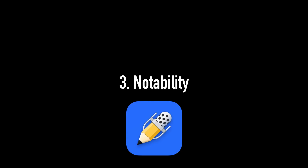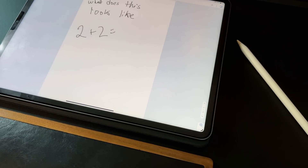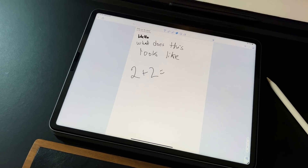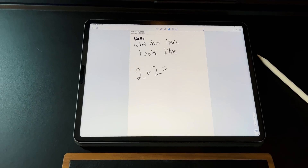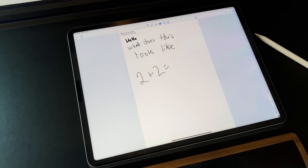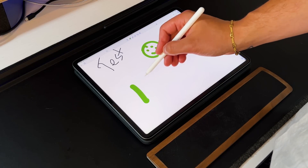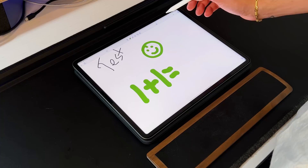Now let's talk about number three, which has to be Notability. The main reason Notability is on here is for one simple feature that I think is absolutely outstanding — and yes, you could probably find something similar on a third-party app, but the fact that this is built in is amazing. The number one thing that makes Notability number three on this list is the math conversion feature. Math conversion is exactly what it sounds like: you write down a handwritten math problem — as simple as one plus one or as complicated as a full algebra equation — you circle it, math convert it, and it solves that problem for you. I think that's absolutely amazing for anyone using Notability in a classroom setting — math class, algebra, geometry.